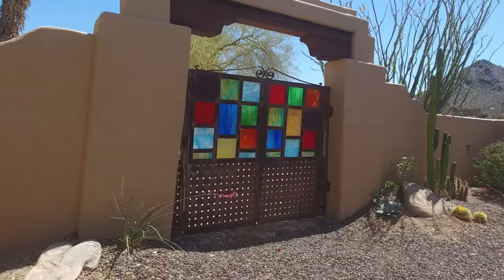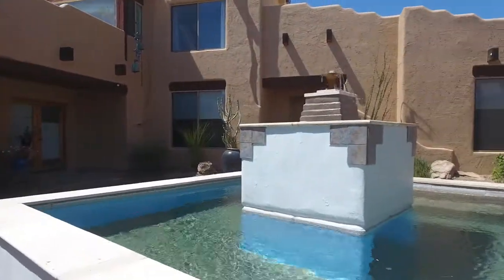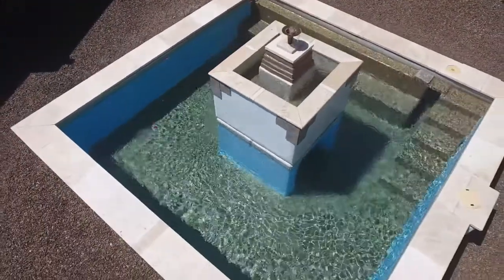Through a stained-glass gate, you enter the charming landscaped courtyard of the main house. Here, you're met with a 3,000-gallon fountain that serves as a 4-foot-deep pool and jacuzzi.